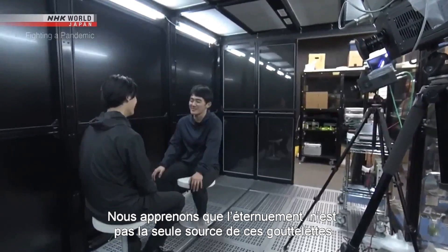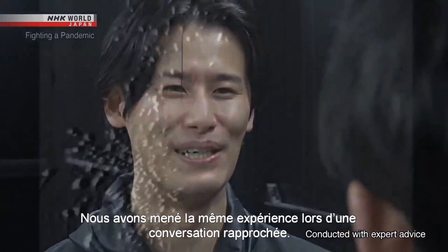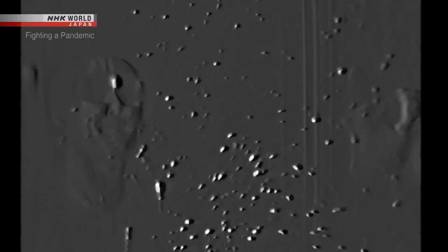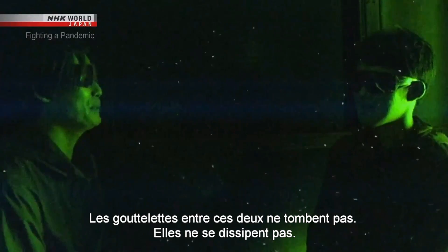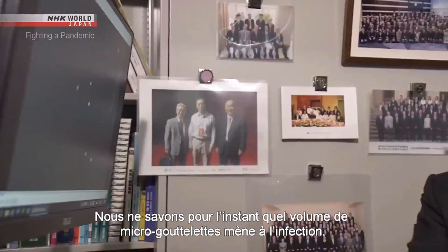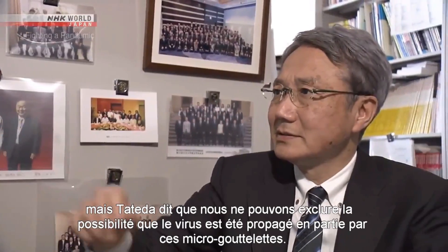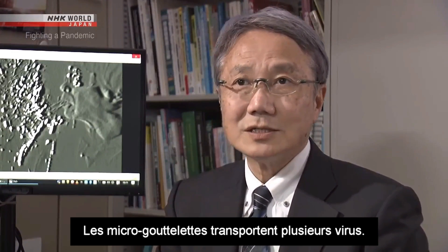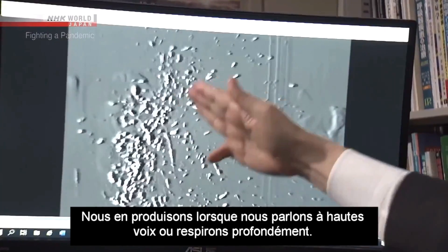We're learning that sneezing isn't the only source of these droplets. We ran the same experiment on a close-range conversation. People generate a lot of micro-droplets when they talk loudly. The droplets between these two stay where they are — they don't drift away. It's not yet known what volume of micro-droplets leads to infection, but researchers say we can't rule out the possibility that micro-droplets have spread the virus to some extent.